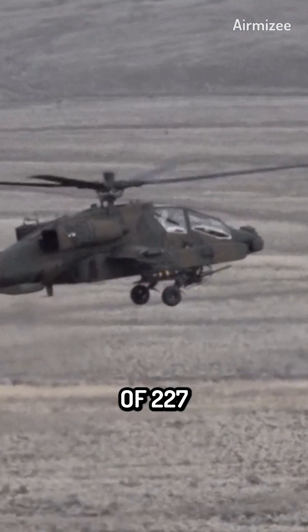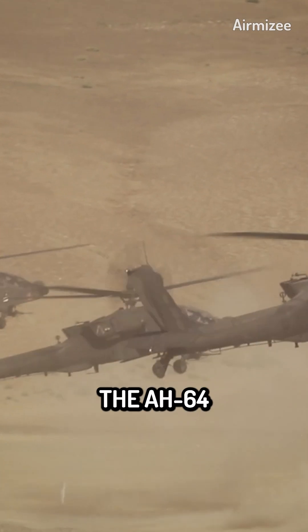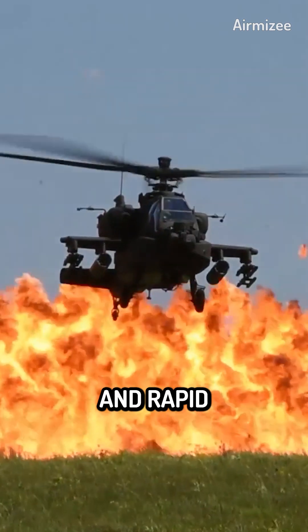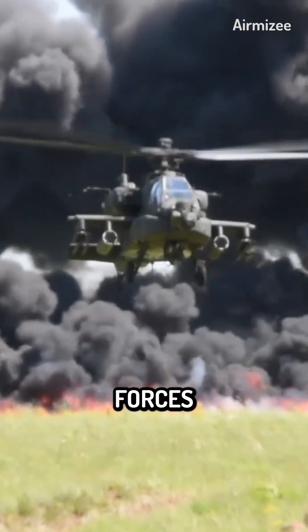The Apache has a maximum speed of 227 miles per hour and a range of over 300 miles. The AH-64 Apache can perform a variety of maneuvers, including low-level flight, nap-of-the-earth flying, and rapid changes in direction. The Apache's agility and speed make it difficult for enemy forces to target and engage.